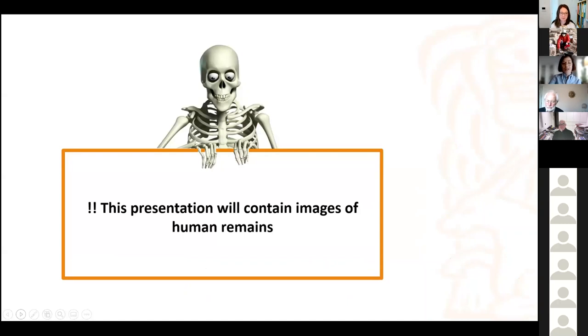First of all, I should say that this presentation will contain images of human remains, and some of them are a little bit graphic, so please be forewarned.